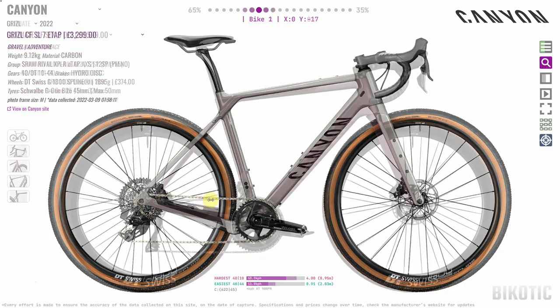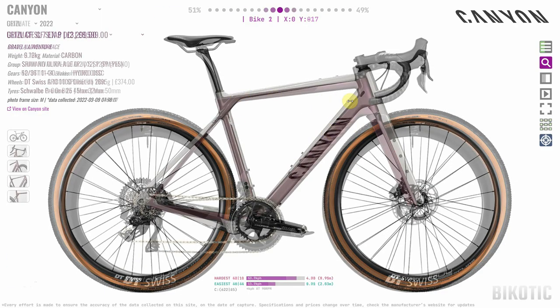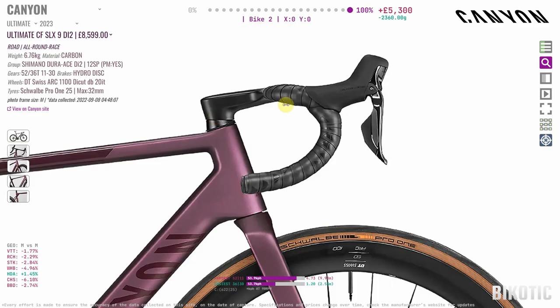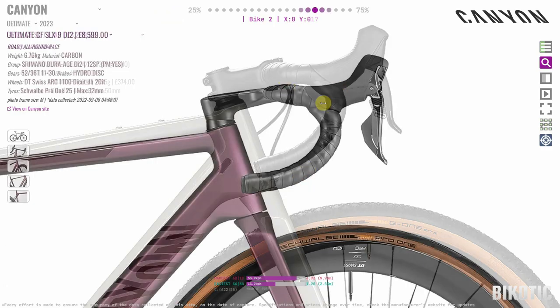Fading back and forth, the Grizzle is clearly higher at the front end, but also, interestingly, it's longer. That's so we can have a shorter stem. You can see there's a longer stem on the road bike and a shorter stem on the Grizzle, but a longer top tube. So effectively we end up pretty much in the same place with the bars — just higher up. We've got a taller stack.